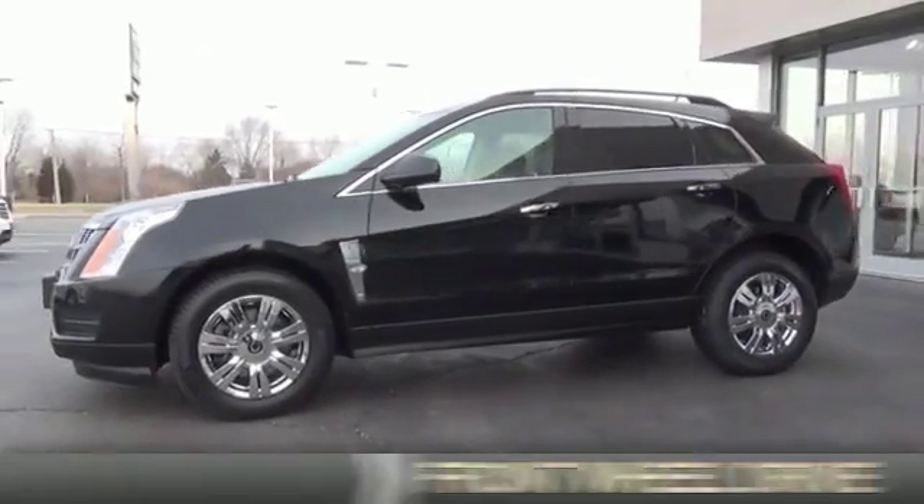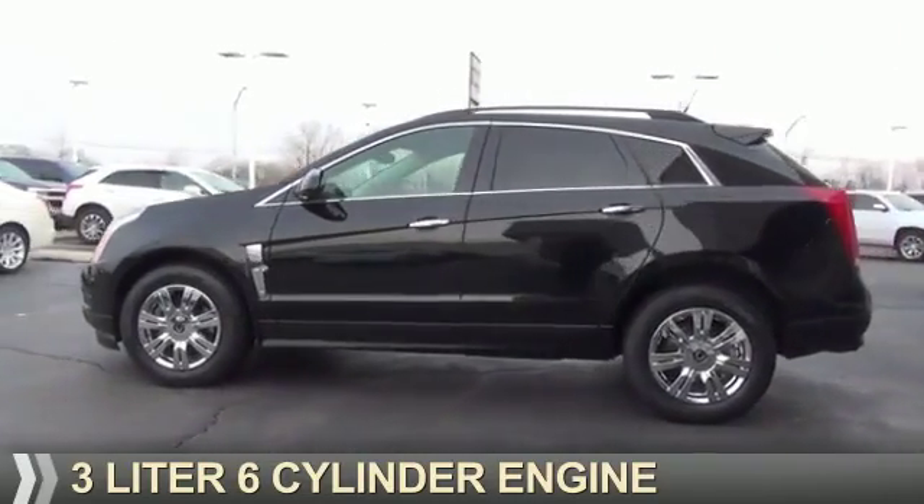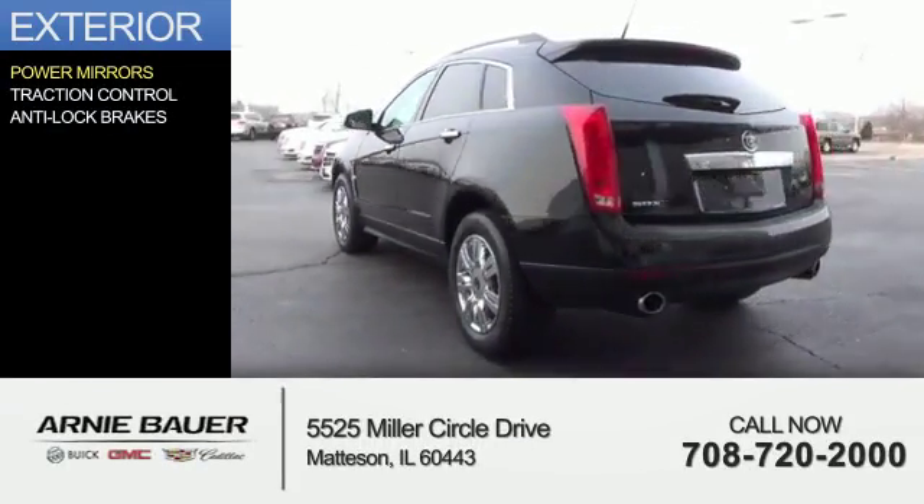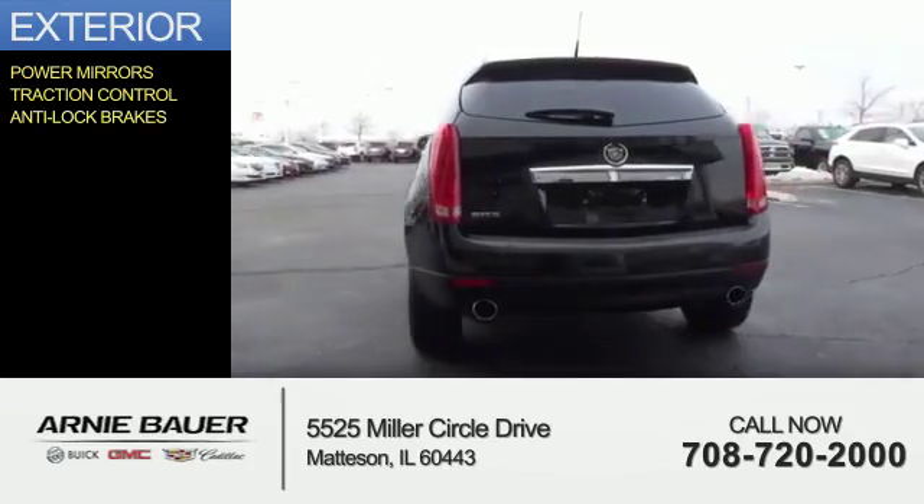It's powered by front wheel drive, a 3 liter 6 cylinder engine, and an automatic transmission. The features include power mirrors, traction control, and anti-lock brakes.